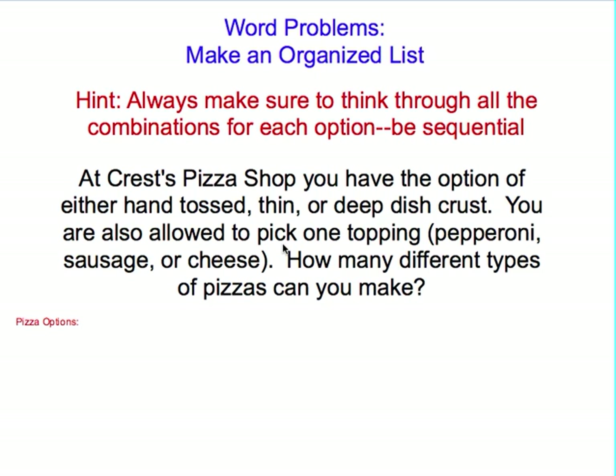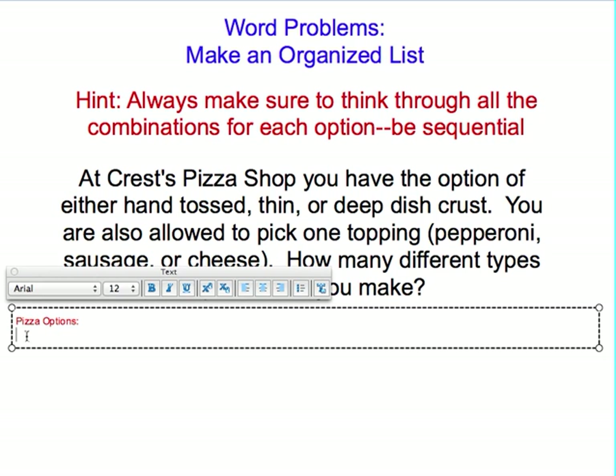At first thought, you may just think: well, three crusts, three toppings — six choices. But if you start thinking through sequentially, you're going to realize there's a lot more than that. I would start with my first type of crust, which is hand-tossed.